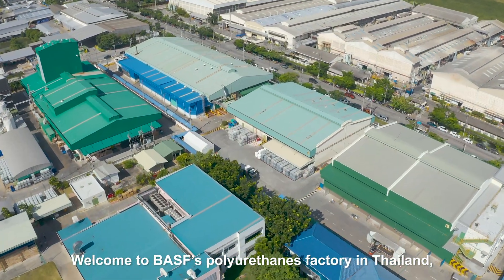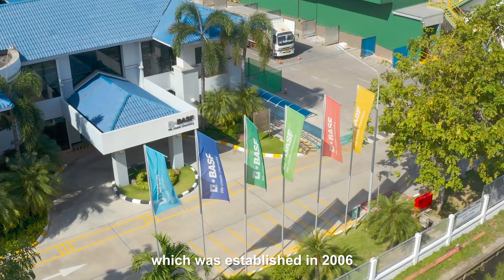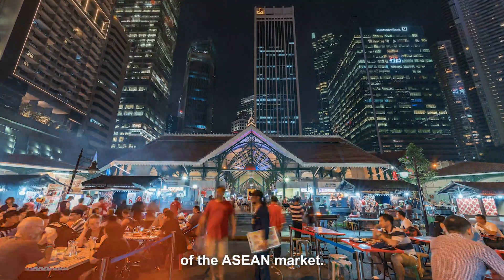Welcome to BASF's polyurethanes factory in Thailand, which was established in 2006 in response to the rapid growth of the ASEAN market.